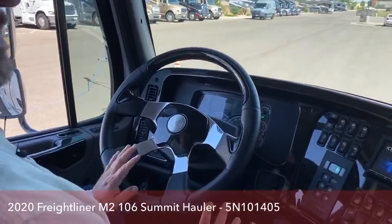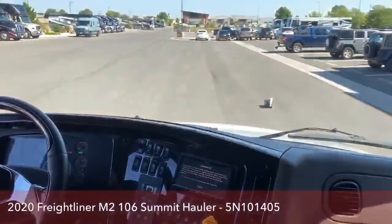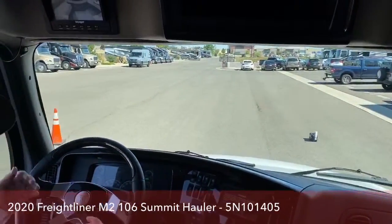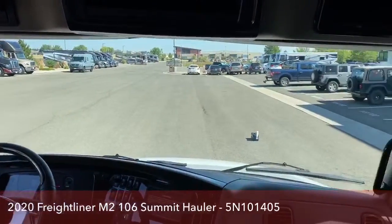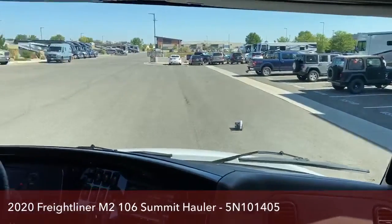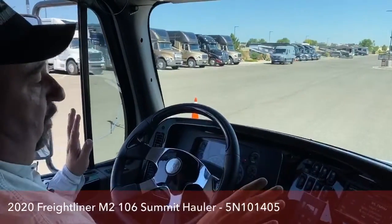Another safety advantage this has over pickups is how high we are off the ground — we can see things coming at us from all directions, both in front and the sides. There's actually 600 square inches of glass laid across here, so that makes things a lot more visible as we're going down the road.